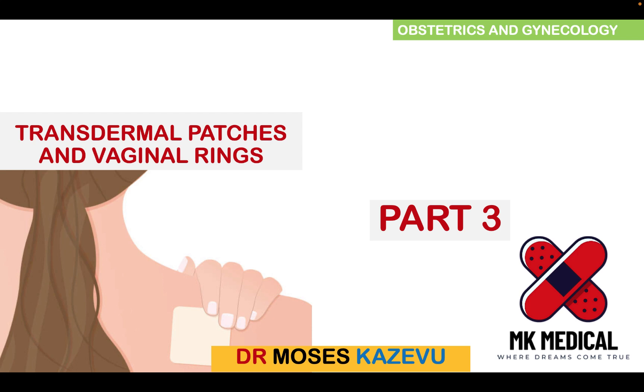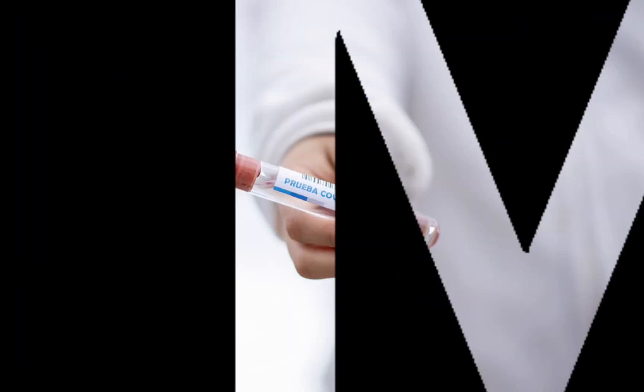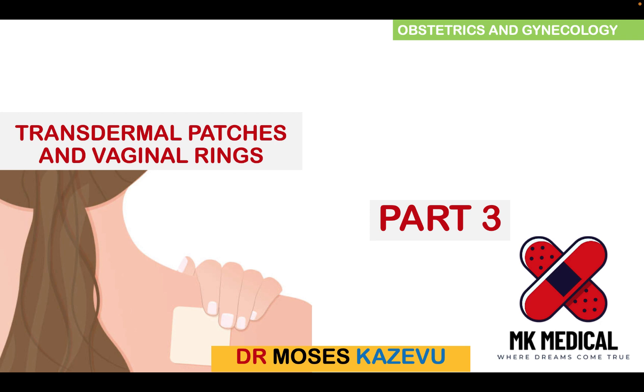We continue with our contraceptive week. I took a two-day break because I didn't want to overload you with a lot of information, but today I'm going to post three videos and this is part three of the series and the first video of today. Hello and welcome to MK's Medical Review Series. My name is Dr. Moses Kazewo.